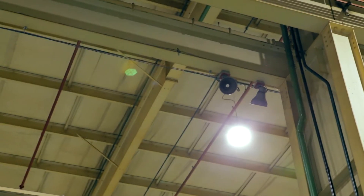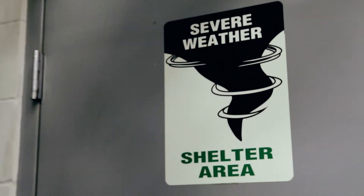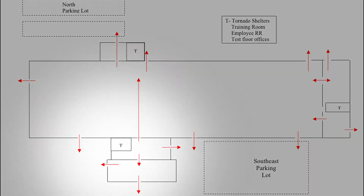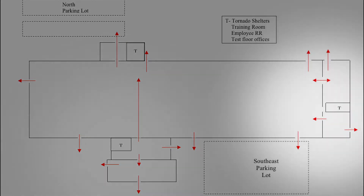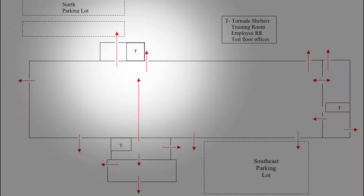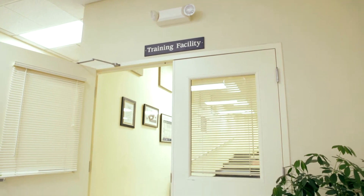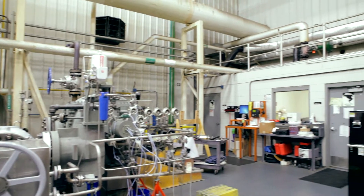In the event of a severe weather event requiring action, the plant alarm will be sounded and communicated verbally via PA system. Employees and visitors shall then calmly proceed to the nearest severe weather shelter. The designated severe weather shelters within the facility are the men's and women's locker rooms on the north side of the facility, the training room, and the test floor offices and restroom.